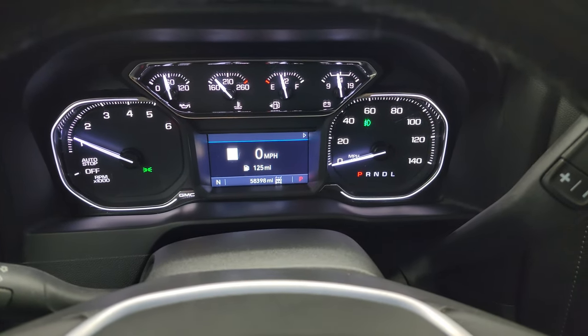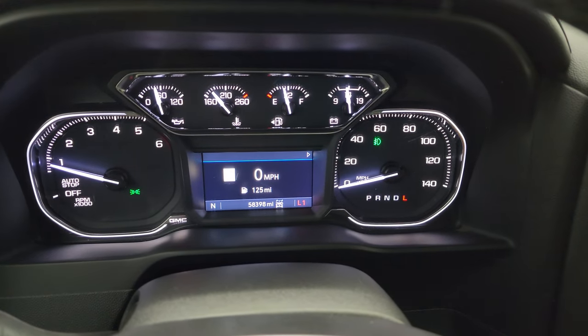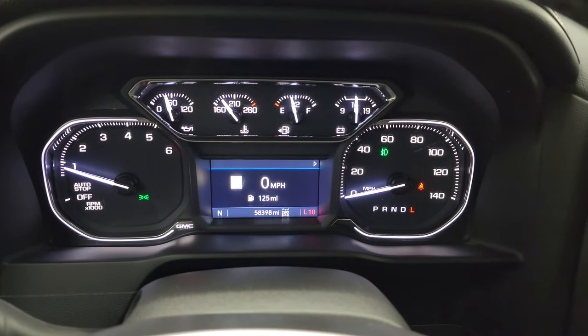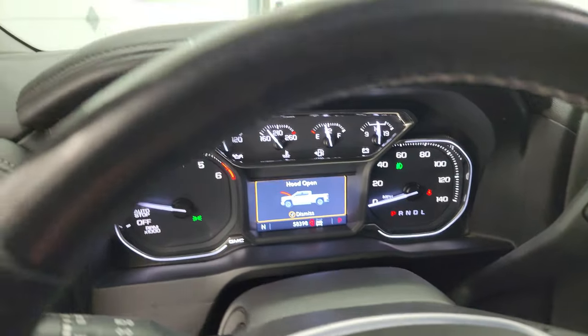It starts right up — no check engine lights or anything like that. If you ever want to figure out what transmission is in your truck, just put it down to low and hit the tap shift. I think this is a 10-speed — it is. On the GMs it'll go up to the top gear. Anyway, let's take a look under the hood.